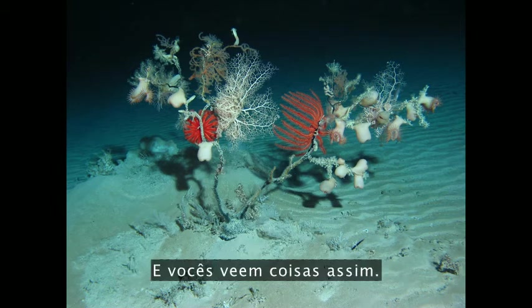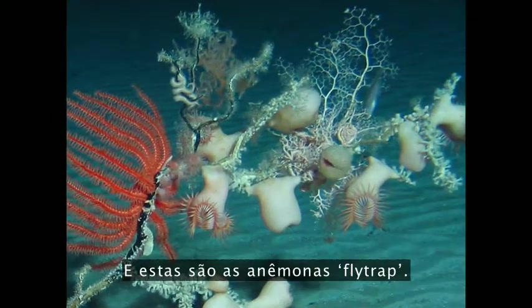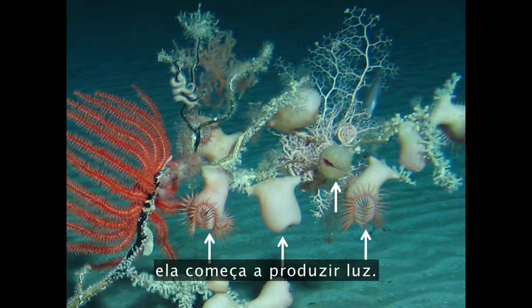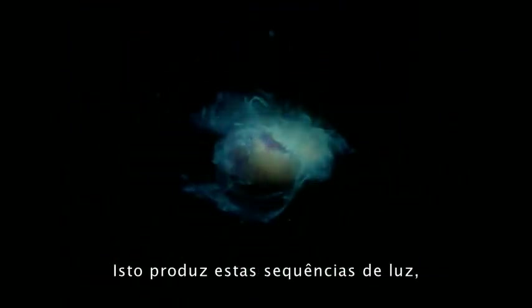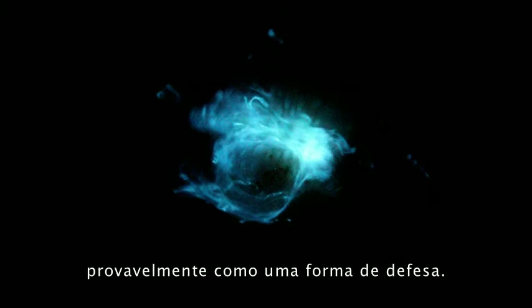You see things like this — it looks like something out of a Dr. Seuss book, with all manner of creatures all over it. These are fly-trap anemones. If you poke one, it pulls in its tentacles. But if you keep poking it, it starts to produce light and actually ends up looking like a galaxy. It produces these strings of light, presumably as some form of defense.